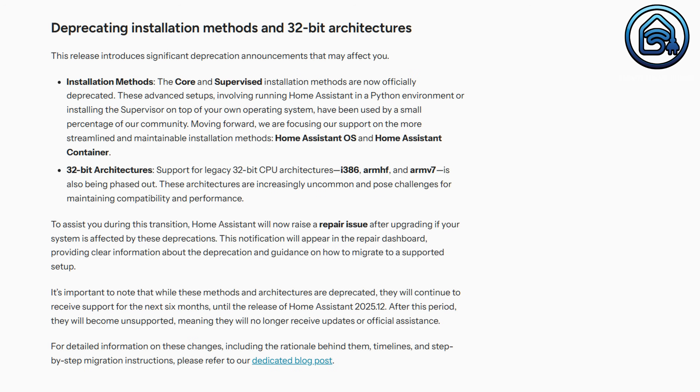The core and supervised installation methods are officially deprecated. That means the Home Assistant team will no longer support them after 6 months from now. The focus is now entirely on Home Assistant OS and Home Assistant Container, making it easier for the team to maintain system stability.